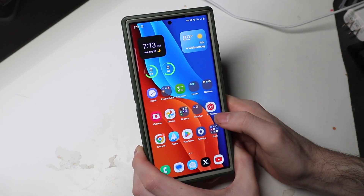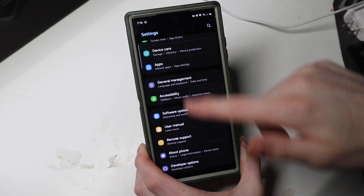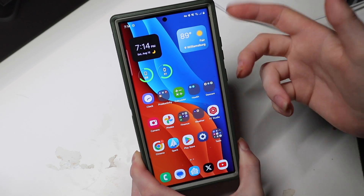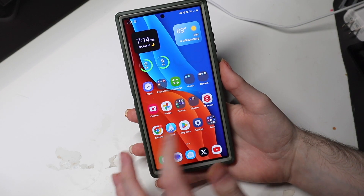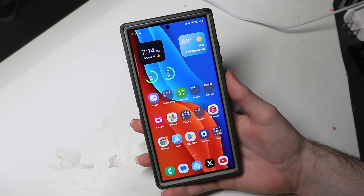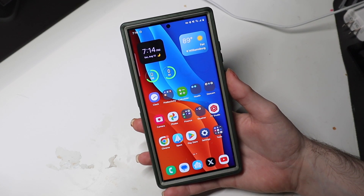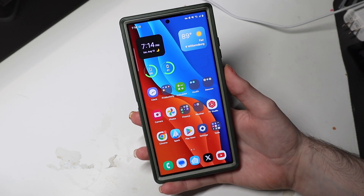One cool thing about Settings now is when you close out and go back, it takes you back to your last page. Normally it would go back to the main screen, but now it continues where you left off. So if you're in Settings and you change something, close it to check the change, and go back in, it will pick up right where you were. That's very nice.